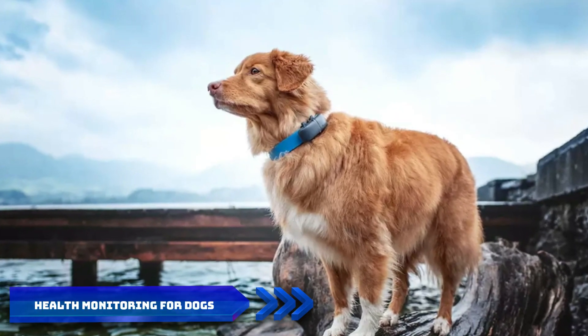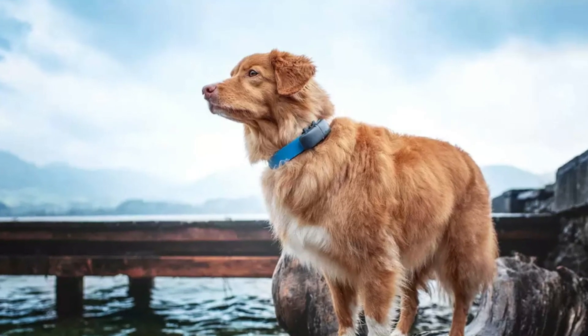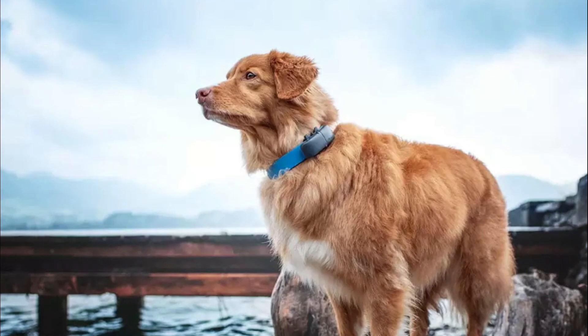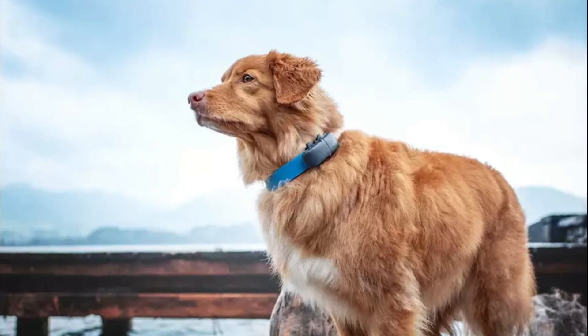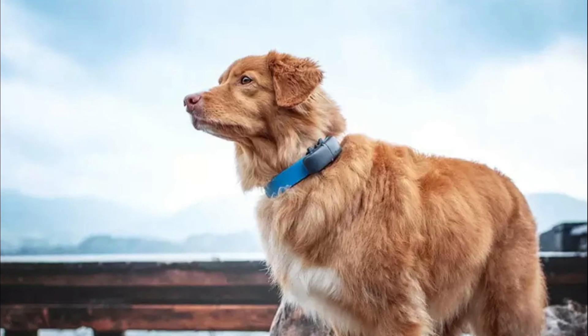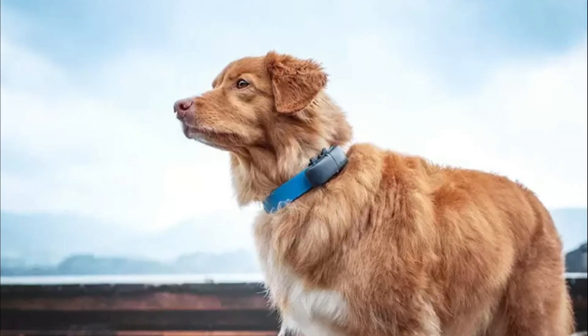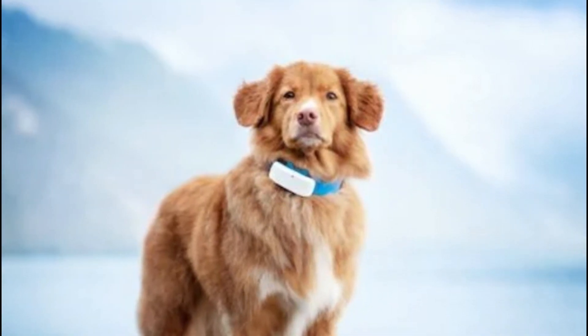Number 1: Tractive GPS Tracker and health monitoring for dogs. The Tractive GPS Tracker is a compact and lightweight device that easily attaches to your dog's collar. With its advanced GPS technology, you can track your dog's location in real time through a user-friendly mobile app. Whether you're at home or away, you'll have peace of mind knowing exactly where your four-legged friend is at all times.